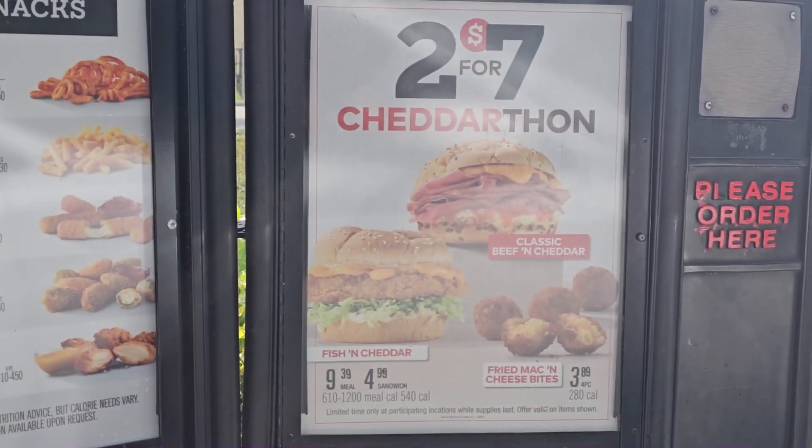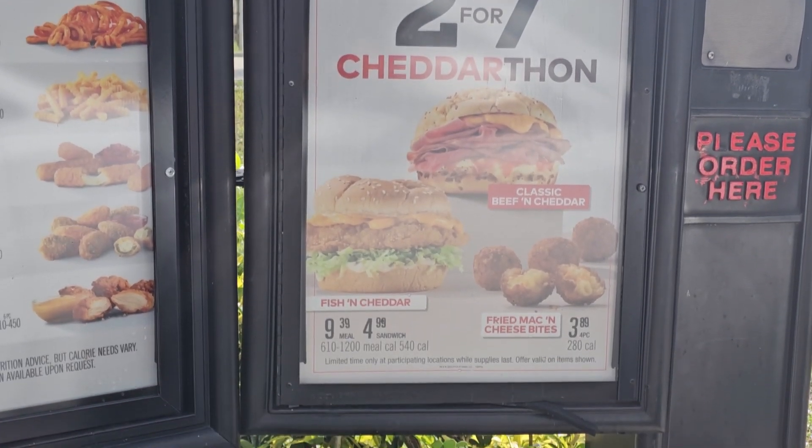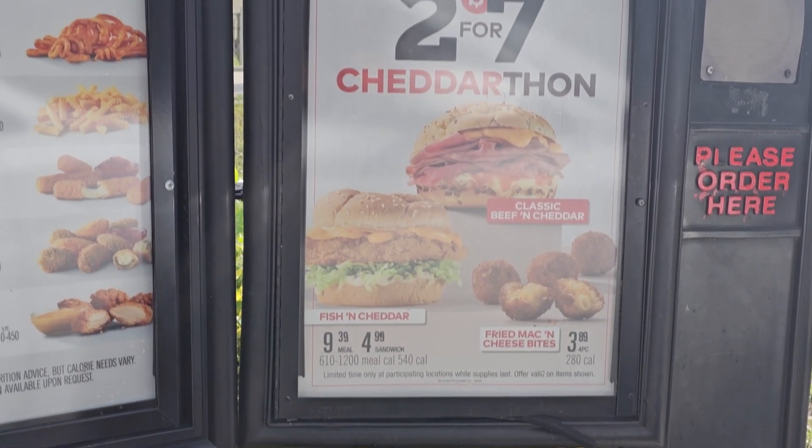We are hitting up Arby's the day after Christmas, and you're probably seeing this video the day after Christmas — December 26th. Arby's has dropped this Cheddar-Thon, because they came out with the Mac and Cheese Bites. They also brought something back that I pulled up, and I'm like, we gotta try this. So I'm having two videos today, if time allows.